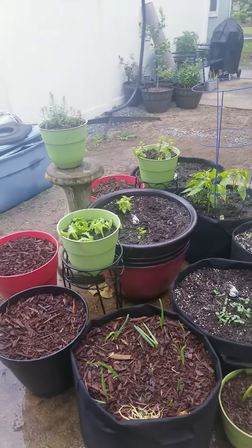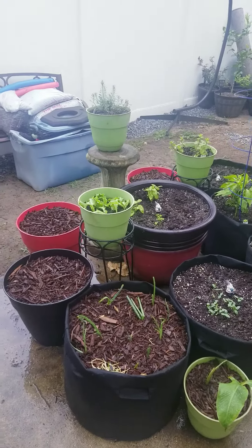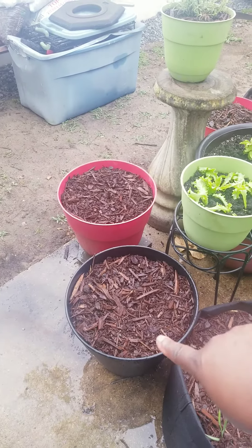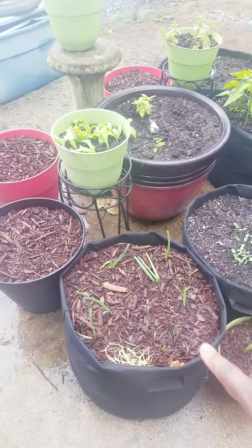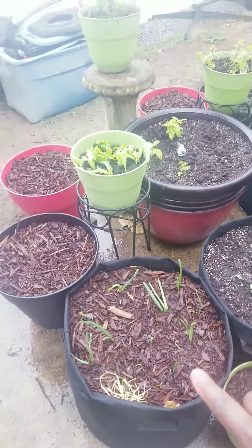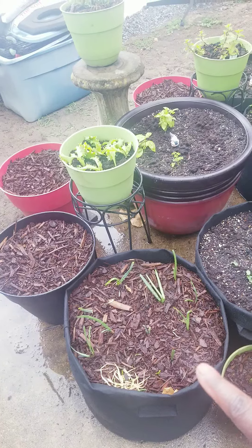I rent in a townhouse, so this is a patio garden and I'm trying to pretend like I have a backyard. This is a blueberry bush, just planted, so it's not even sprouted yet. These are garlic bulbs, onion bulbs. I lost a ginger in there somewhere, so ginger is gonna pop out somewhere. And just today I stuck a sweet potato in there.